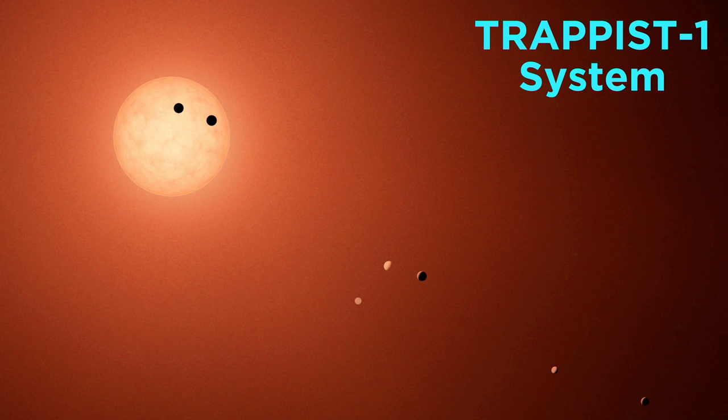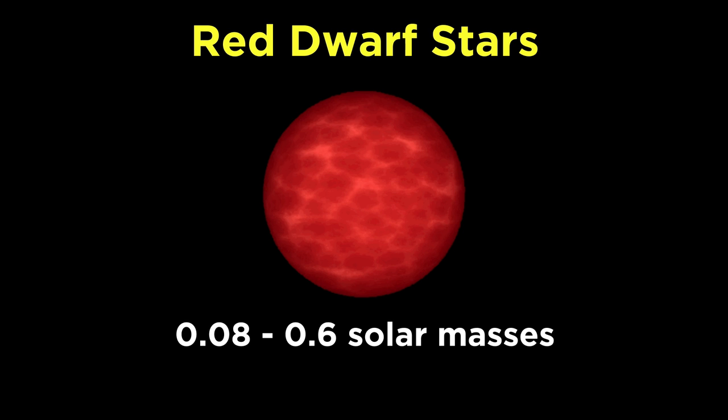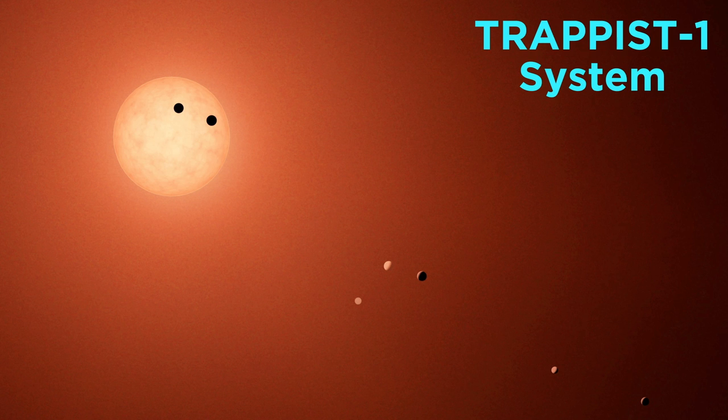So how common is this type of system? Well, red dwarf stars are actually exceptionally common. In fact, they are the most common type of star, with a range in mass of 0.08 and 0.6 solar masses. About 70% of all stars fall into this range. They can be a little tricky to observe due to their low luminosity, but they tend to produce a number of planets within their habitable zone, which usually spans from roughly one-tenth to two-tenths of an astronomical unit.